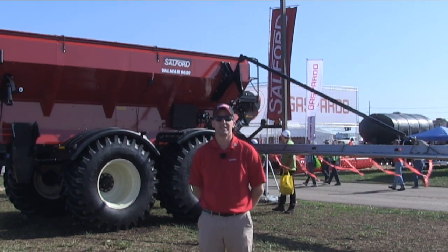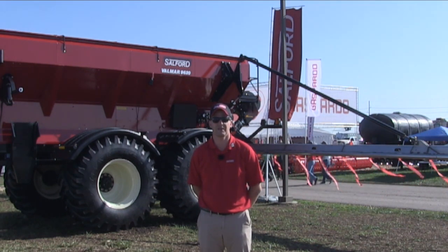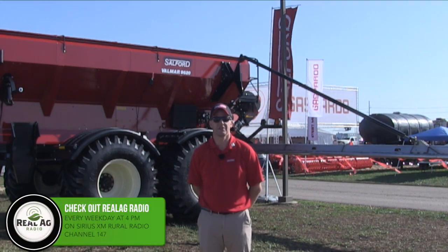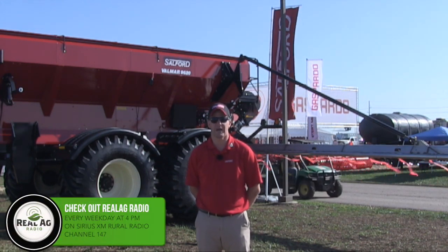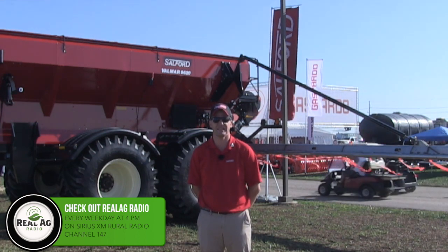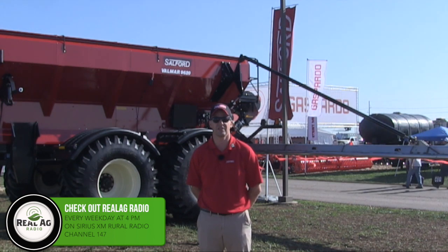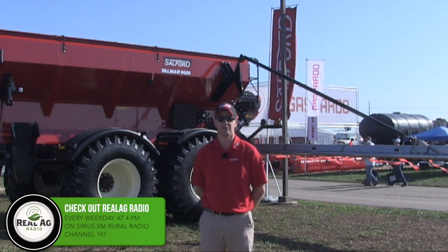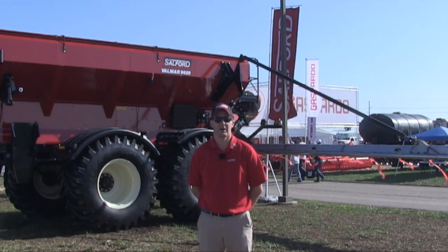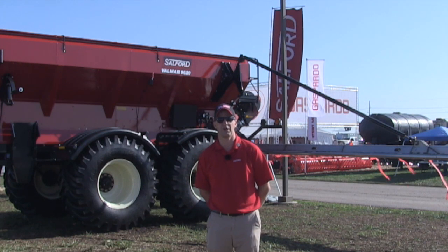The unit behind me is a 20-ton unit. Previously, the largest model Valmar made was an 11-ton unit. That translates to about 660 cubic feet of hopper capacity. The boom size is 70 feet, matching the current largest size available on floater trucks. The big advantage, when you take the capacity into account, is that this unit is a fraction of the price of a floater truck.